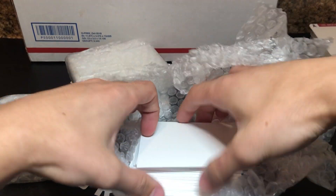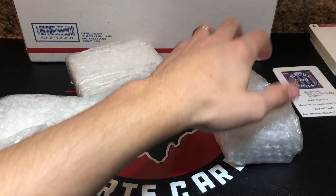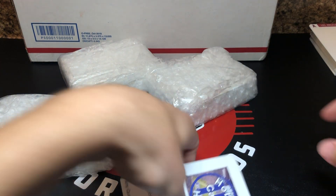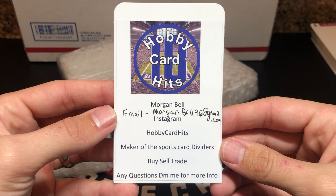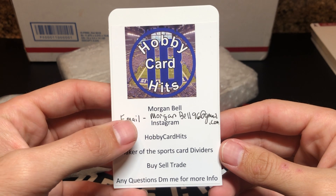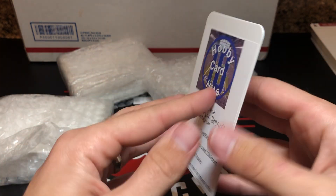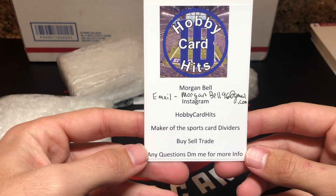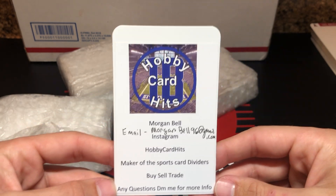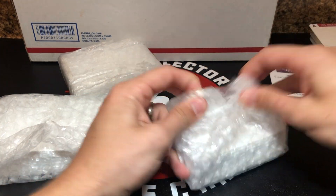I decided to give these a shot and Morgan did a wonderful job. I ordered two sets. I want to plug Morgan — her email is morganbell96@gmail.com and she's Hobby Card Hits on Instagram. Very cool, very well done. I just want to plug Morgan — there you go.